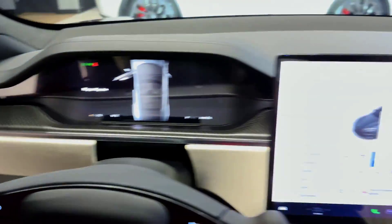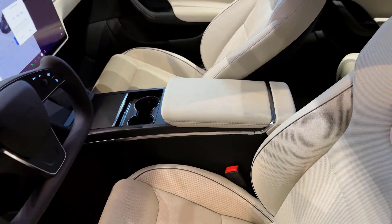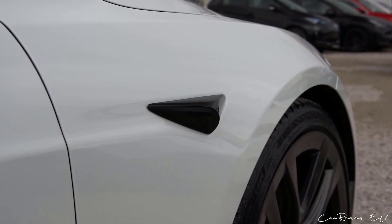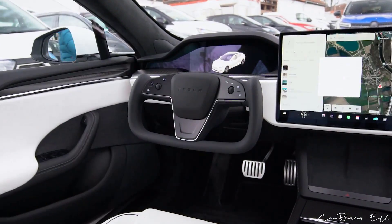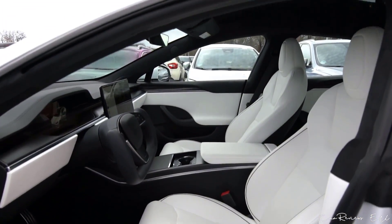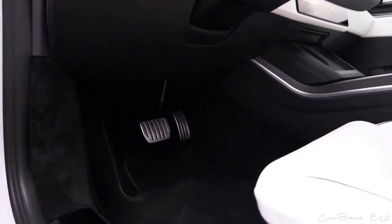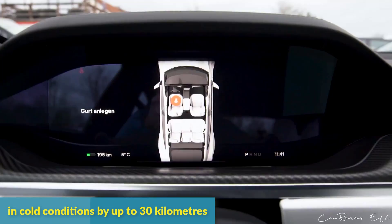Notwithstanding these drawbacks, Tesla and the electric vehicle sector as a whole can be proud of the Model S Plaid. It serves as an example of what is feasible with current technology, and as battery technology advances, we may anticipate seeing even more stunning electric vehicles in the future. The 2023 Tesla Model S Plaid also features a new heat pump system, which contributes to increasing the car's wintertime range by collecting waste heat from the powertrain and interior, potentially increasing range in cold conditions by up to 30 kilometers.